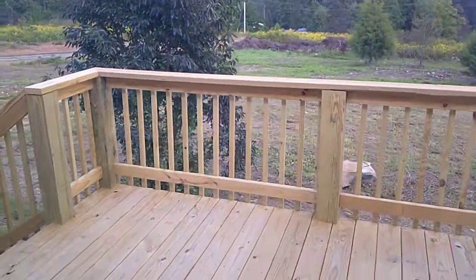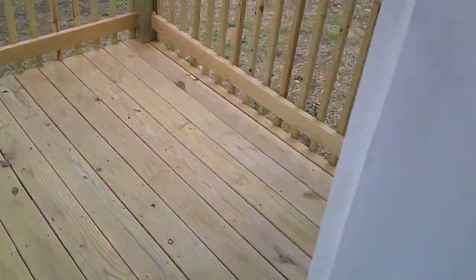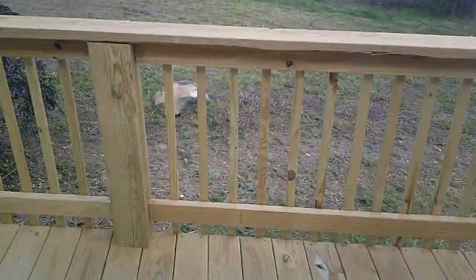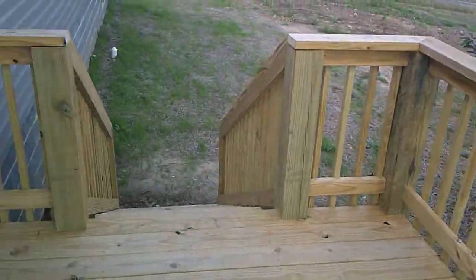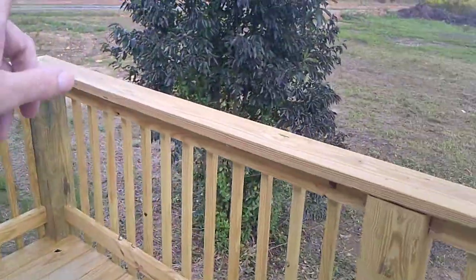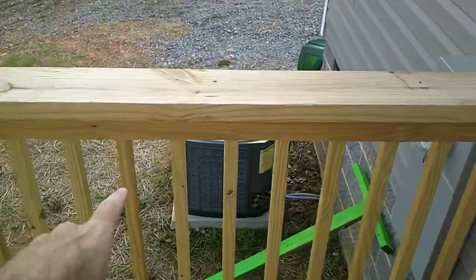This is what it looks like in this house — this is the standard, not upgraded. Here's your back door that leads out to the back five acres of the property. We put an oversized deck on the back for access to the backyard and the five acres. Heating and air is down there.